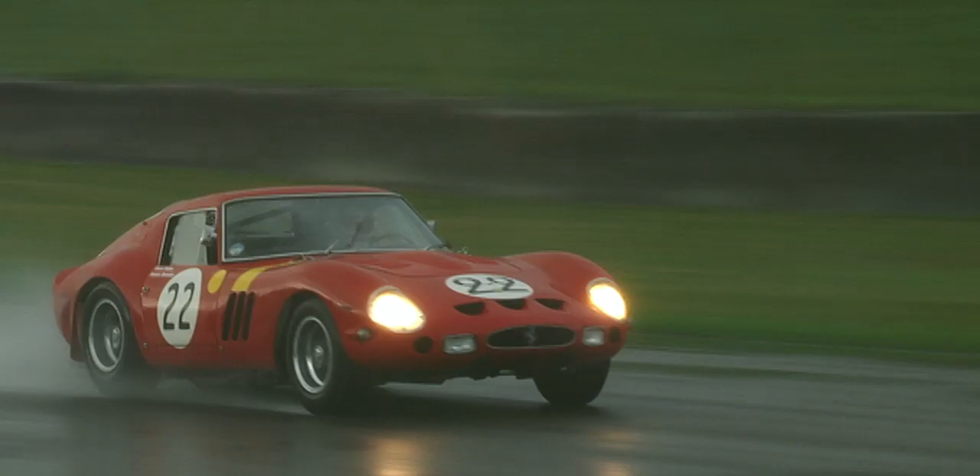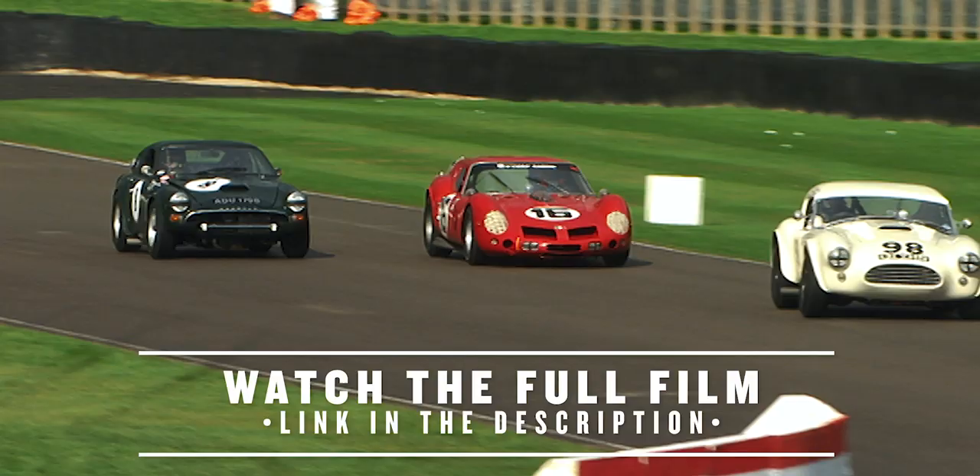The wet weather is a great leveller of machinery. The race becomes much more about the driver's skill and how well he can use whatever his car's shortcomings are in the wet. There were cars everywhere, and at a certain point in the race, there is always one car that has worked better than the others.